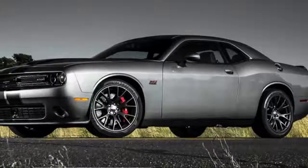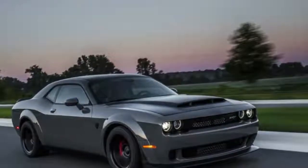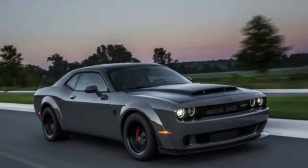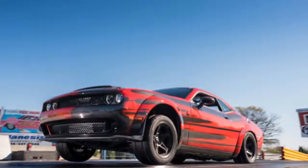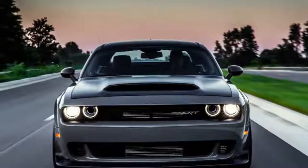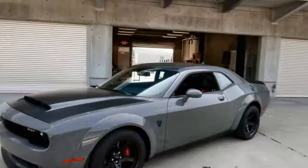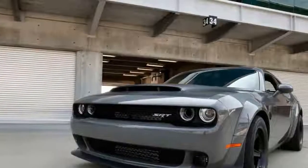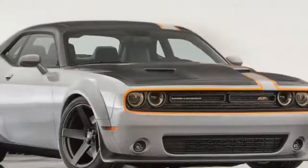The powertrain offerings continue to include V6, V8, and supercharged V8 options. The base unit is the 3.6L V6 good for 305hp and 268lb-ft of torque, found in the SXT models. Above this is the 5.7L V8 which delivers 375hp and 410lb-ft, found in R/T models. Further up is the 6.4L V8 good for 485hp and 475lb-ft, found in 392 models. At the top of the range is the supercharged 6.2L V8 reserved for the Hellcat and Demon, good for 707hp and 650lb-ft in the Hellcat and a staggering 840hp and 770lb-ft in the Demon. Transmissions include 6-speed manual and 8-speed automatic units.